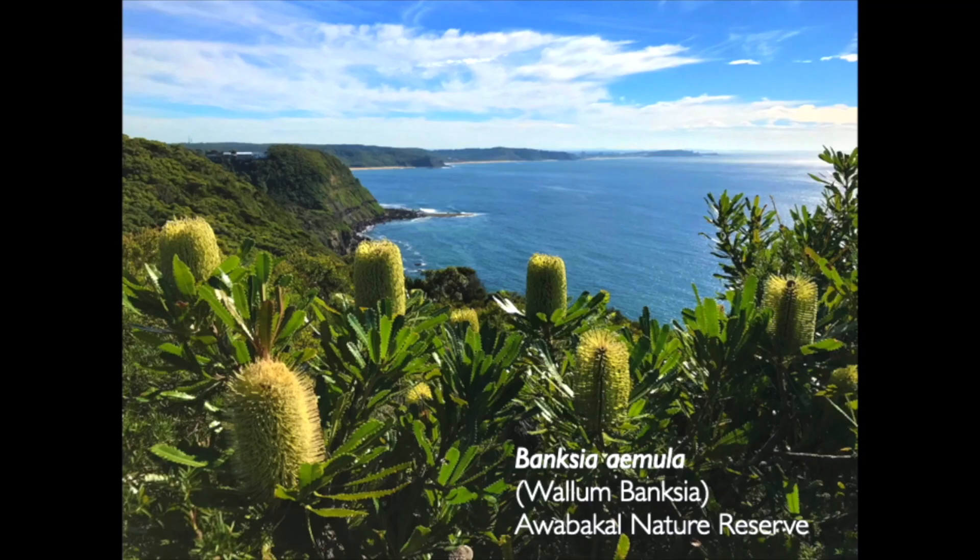Banksia aemula is closely related to Banksia serrata. There are some low forms — Banksia aemula is more multi-branched and doesn't usually get quite as big as serrata. There are one to 1.2 metre forms growing at Awabakal Nature Reserve, looking north towards Newcastle and Port Stephens.